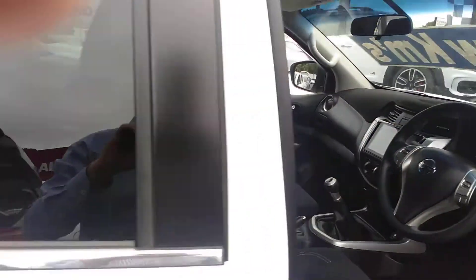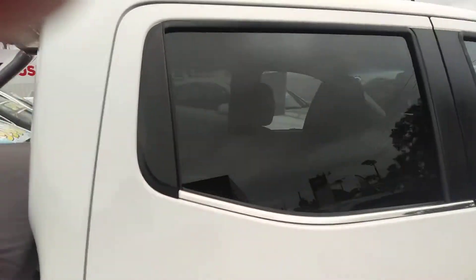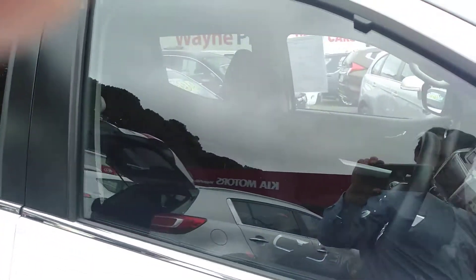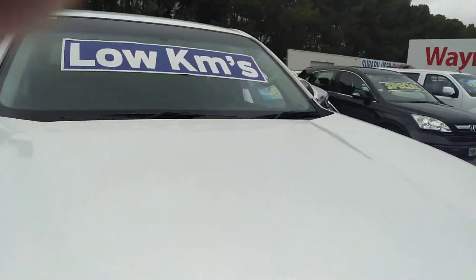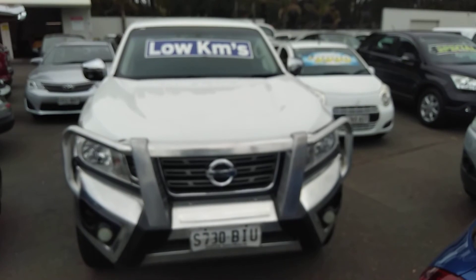Nice sporty interior for a ute, air conditioning even on the back console, and roomy in the back for anyone who wants to sit in it. Thanks for your inquiry and look forward to giving you a test drive.